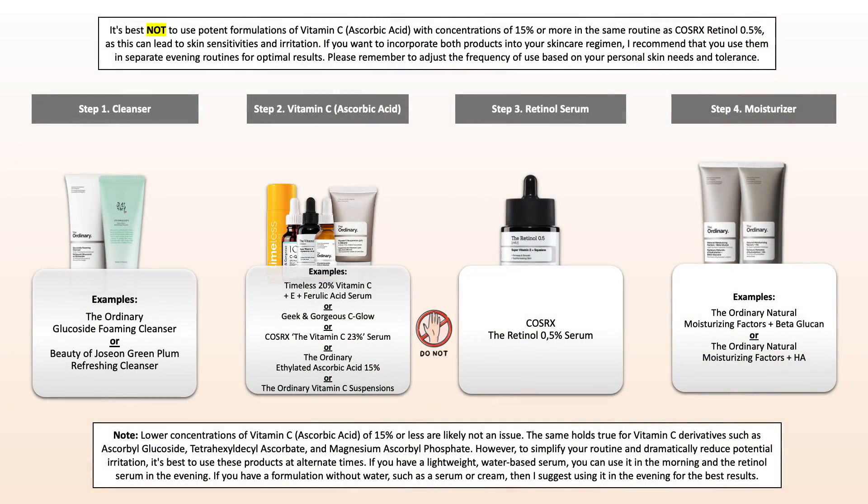We are also referring to strong, quite potent vitamin C products that contain ascorbic acid. It isn't really a problem with vitamin C derivatives, but more so if ascorbic acid is mentioned on the ingredients list at a quite high percentage. Use your vitamin C in the morning and your retinol in the evening, or both in the evening but on alternate days.